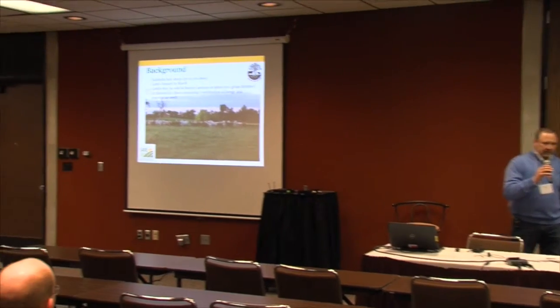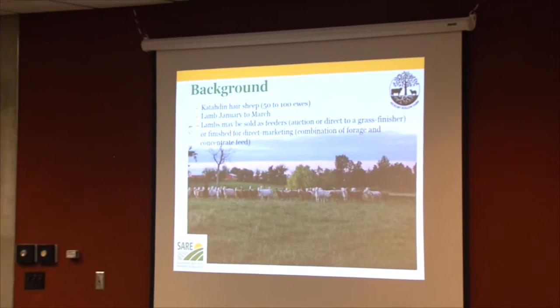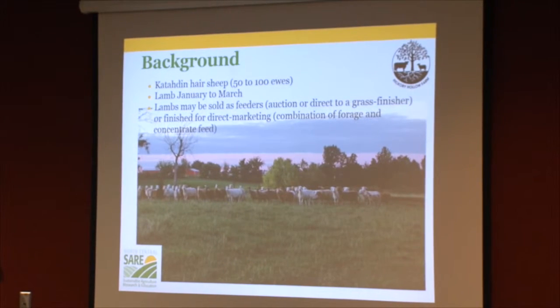Our sheep are Katahdins, a shedding breed. We have had as many as 100 ewes; right now we have 50 ewes and will lamb 50 ewes out this spring. We lamb between January and March — I'm just starting to lamb right now.